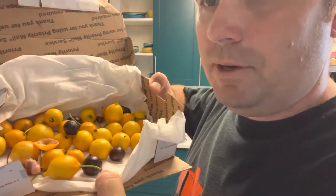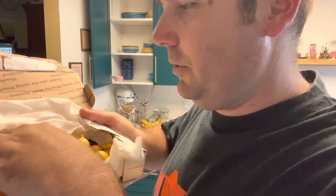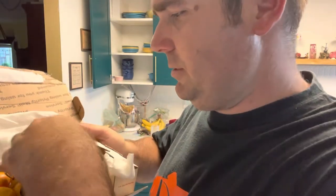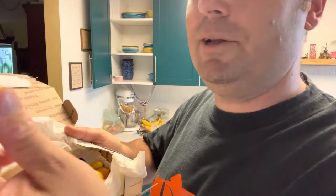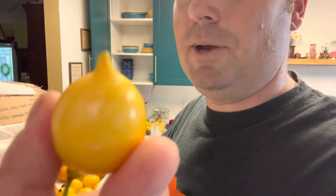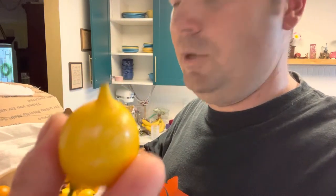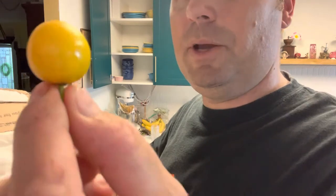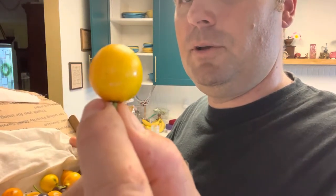I just got in the mail an order of fruit from Adam at Flying Fox Fruits. I paid for 20 Garcinia brasiliensis, and he said they were mixed. This is what he calls the superior variety with the nipple on it, and then there's more of the regular lemon drop mangosteen, which is round.